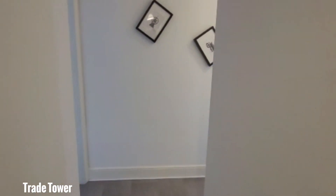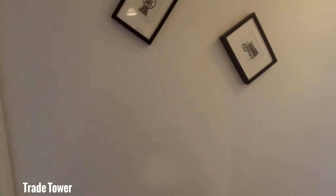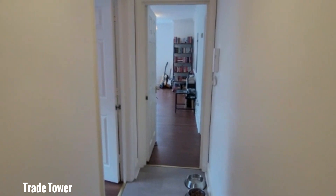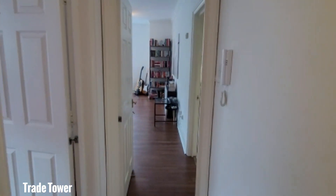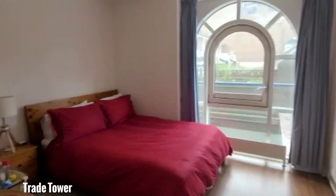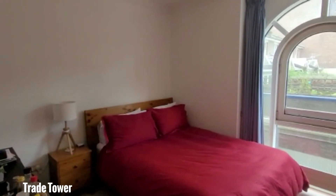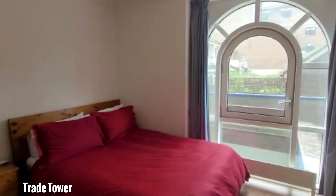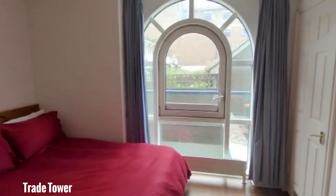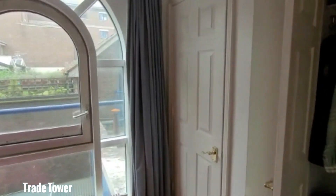As you come along here, the first bedroom is on the left, which we'll look at in a moment. Then you've got the second bedroom just along over here as well. You can see it's a very decent sized bedroom, nice and bright, very spacious, and you've got plenty of storage along the wall as well.